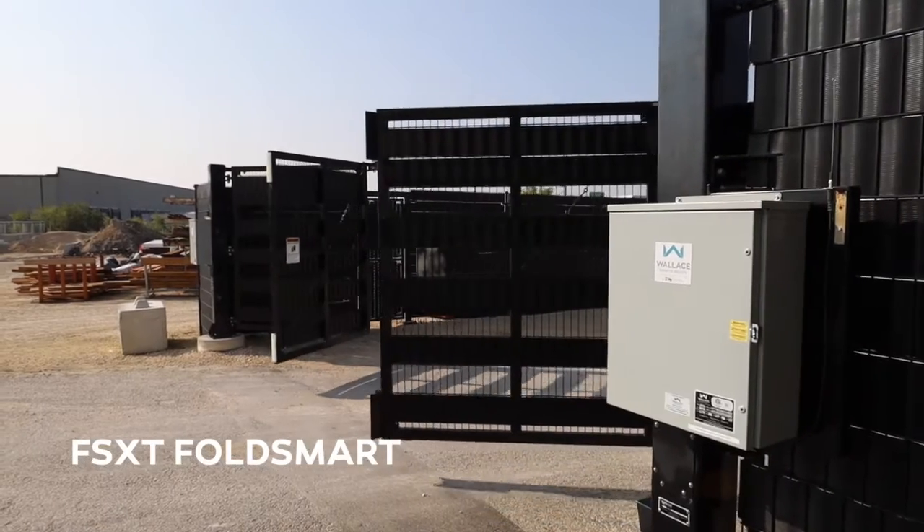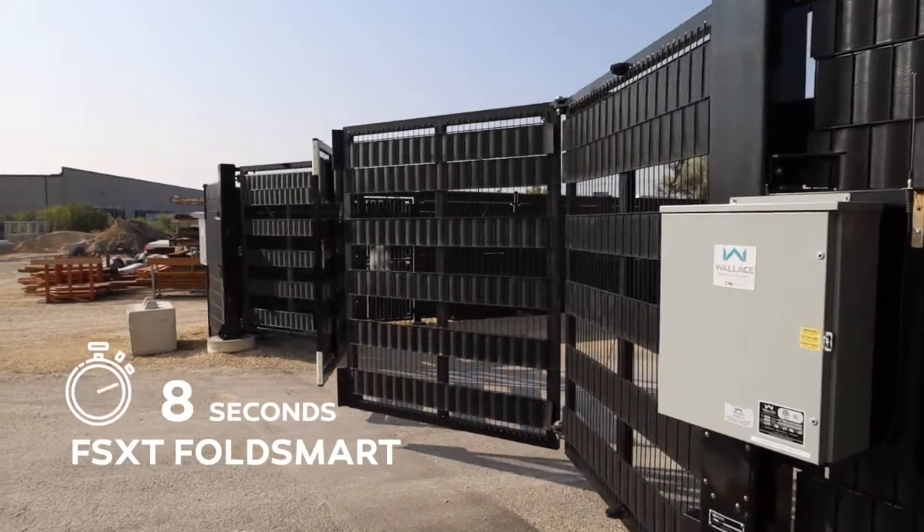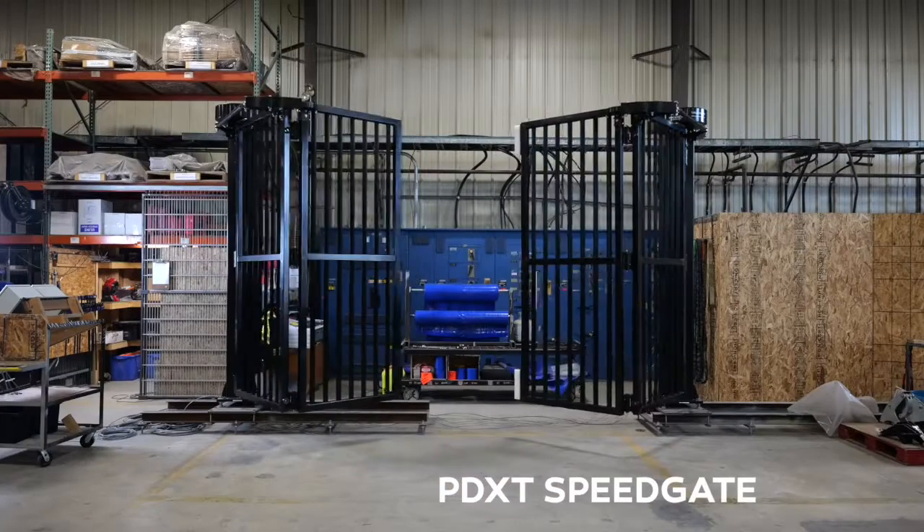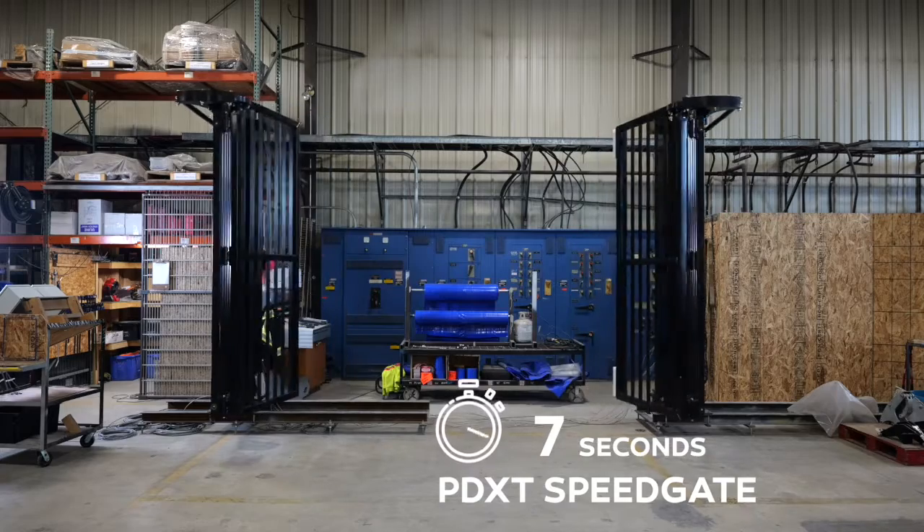Both folding gate options operate at approximately 2 feet per second. The FSXT cycle time from close to open is 8 seconds, and open to close is 8 seconds. The PDXT operates slightly faster at 7 seconds.